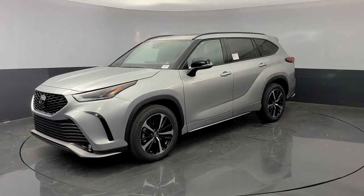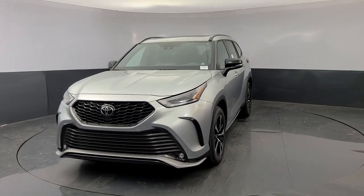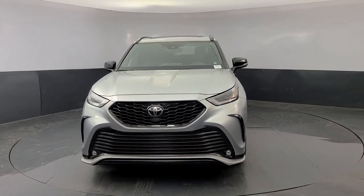Get acquainted with the 2021 Toyota Highlander. From daily drives to epic road trips, this Highlander has you covered.